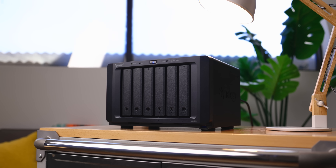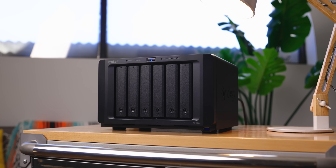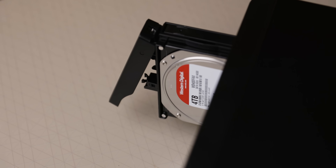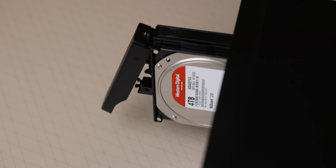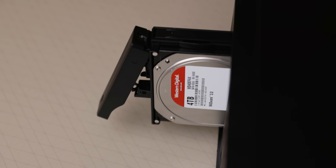And because it's connected to the network, it can be accessed by all the computers at your home or all the computers at your office. And thanks to the power of the internet, it can be accessed from anywhere in the world as well. You can configure your Synology with the hard drives of your choosing depending on the model you get. With our unit here, we're using six four-terabyte drives provided by Western Digital. They've been in the data storage business for years and make really great, high quality, reliable drives.